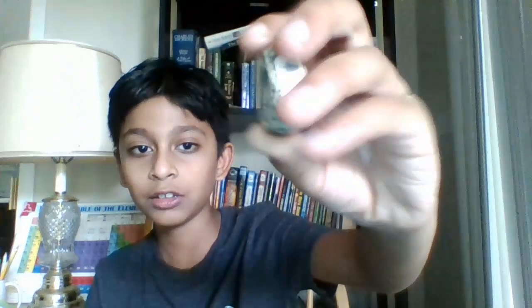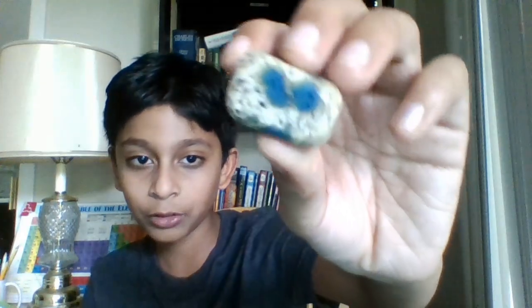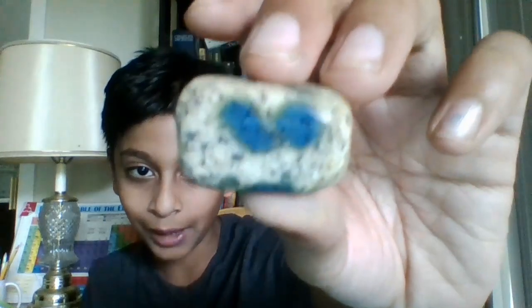This is what K2 azurite looks like. It's got blue spots of azurite with some green lines around it, which are malachite. K2 azurite's color is blue-green with contrasting white granite, and the size of these blue dots can range from one to a few millimeters to about two centimeters in diameter.